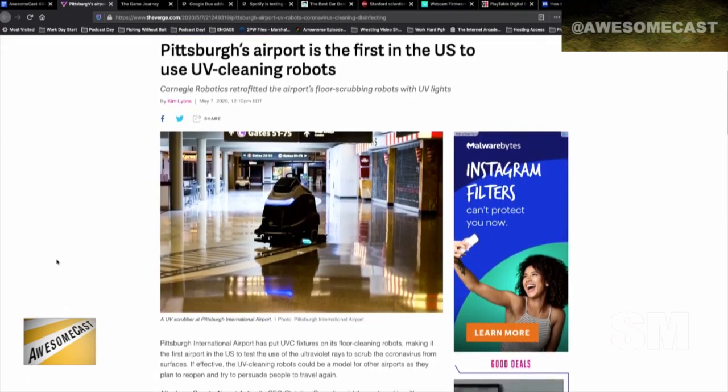Potentially this could be a test model for other airports to use these robots and UVC lights. I was actually trying to talk to the CFO of Carnegie Robotics for the story, but he was so busy because there was so much interest from other airports about the robot. So that's pretty cool.